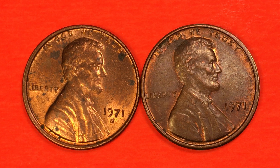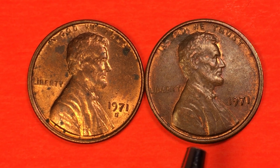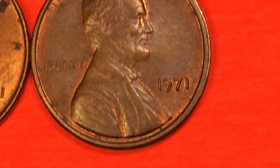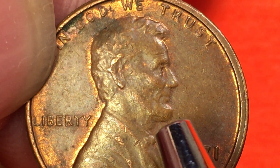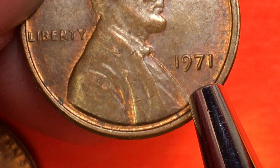They call them penny coins. This one on the right is a 1971 and we can see that it doesn't have a mint mark on it. In 1971, if it does not have a mint mark, that means it's from the Philadelphia mint. This is the Lincoln Memorial cent. It says 'In God We Trust' at the top, Lincoln facing to the right, Liberty behind him, and then the 1971 here.